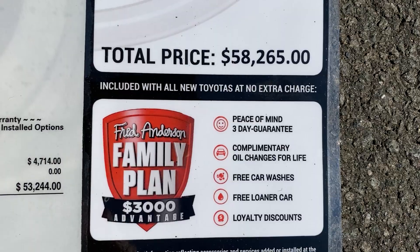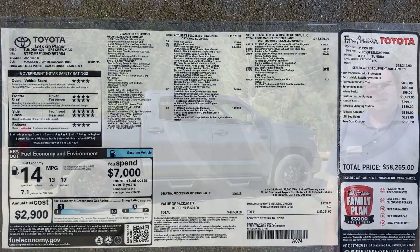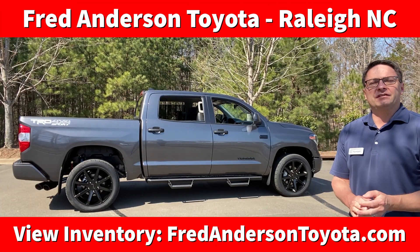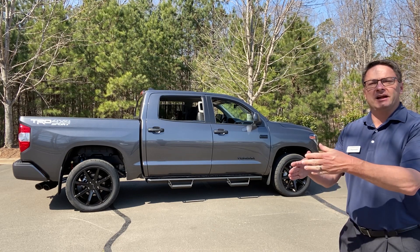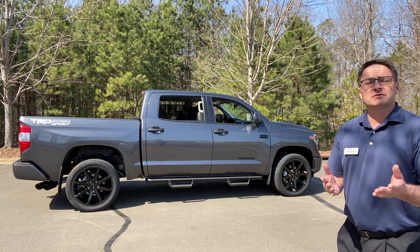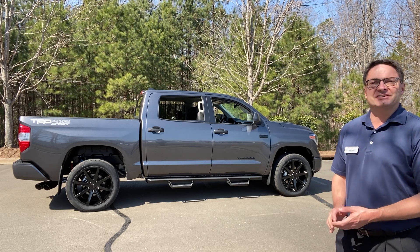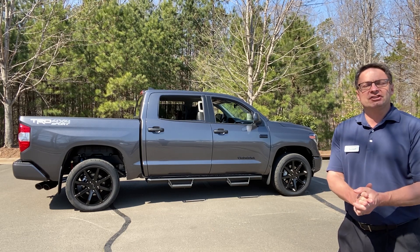Fred Anderson Toyota, home of the free family plan. Thank you everyone so much for watching. We hope the video was helpful. We'd love it if you left a comment to say hi or tell us which options, which upgrades, which packages are most beneficial to you — which ones did you like, which ones would you leave off? What did you think of that dual exhaust? Pretty cool, right? Thank you again so much, we really appreciate it.